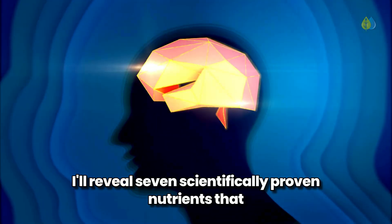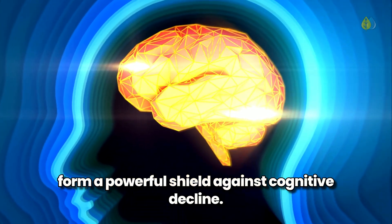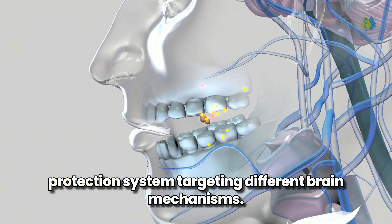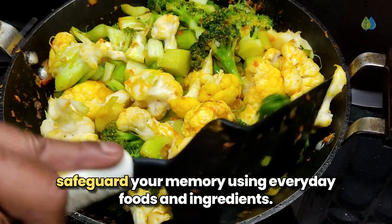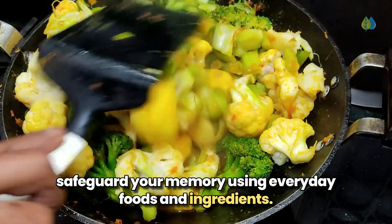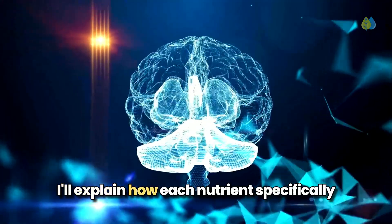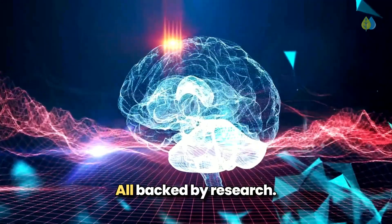In this video, I'll reveal 7 scientifically proven nutrients that form a powerful shield against cognitive decline. These nutrients work as a comprehensive protection system targeting different brain mechanisms. By the end, you'll understand exactly how to safeguard your memory using everyday foods and ingredients with simple steps you can implement immediately. I'll explain how each nutrient specifically protects different aspects of brain health, all backed by research.